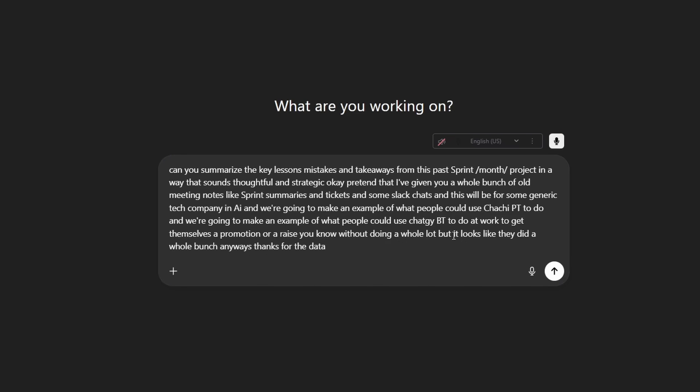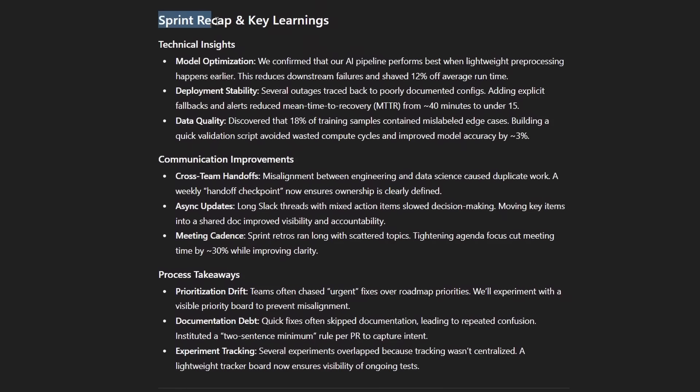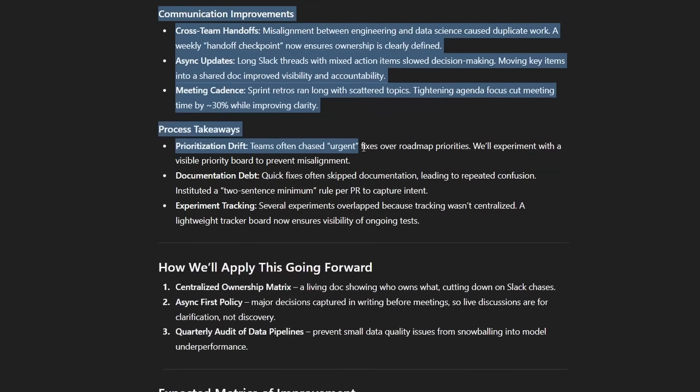Thanks for the data. I love how it says ChatGPT and ChatGPT — sometimes it's ChaChaBT. Anyway, you don't really have to correct it; it doesn't care, it knows me enough. So it should give you something like this: Sprint Recap and Key Learnings, technical insights, model optimization... That's all it really is.